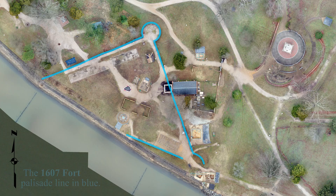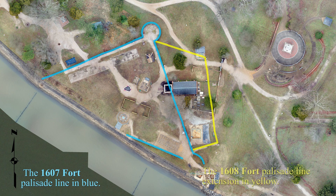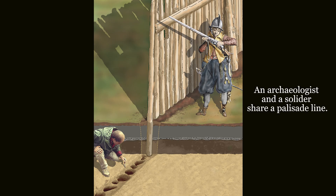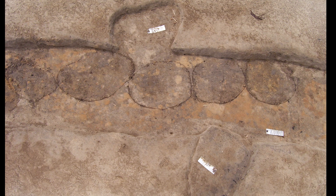The 1608 Palisade was constructed as an extension onto the original 1607 James Fort and was built by using a tool actually called a scupper, a very narrow hoe, and they dug a flat bottom straight-sided trench, put the logs upright in that trench and then backfilled them.